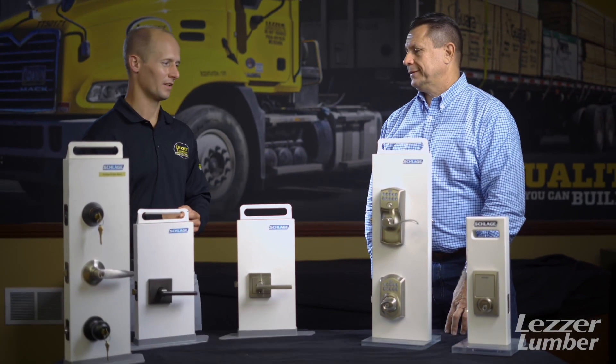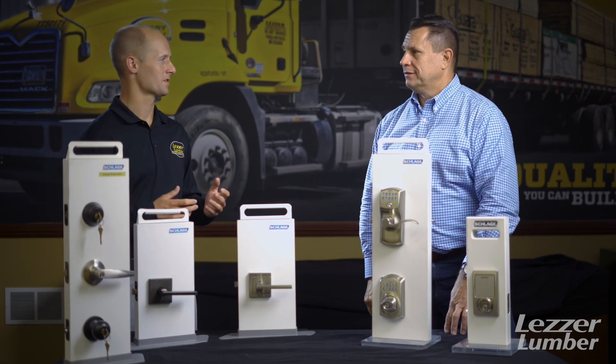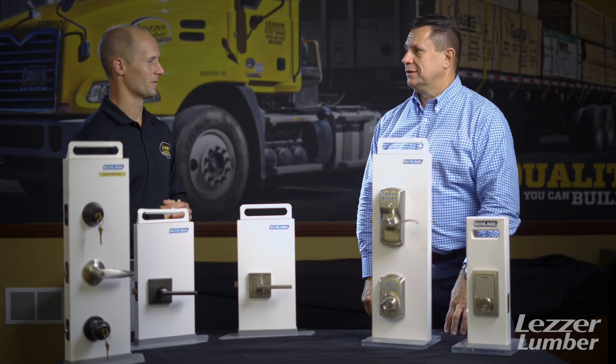We have a lot of great products in front of us here today with Schlage Door Hardware, and we're joined by Eric with the parent company Allegion to help talk about it. Thanks so much for being here.